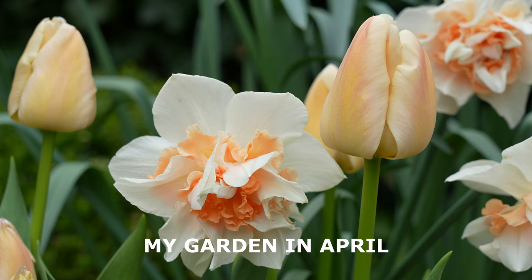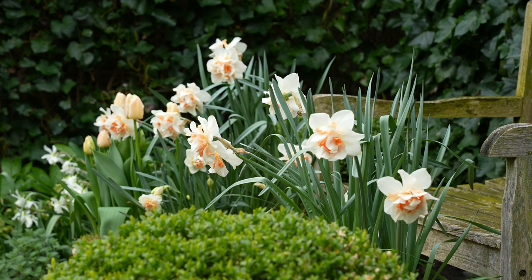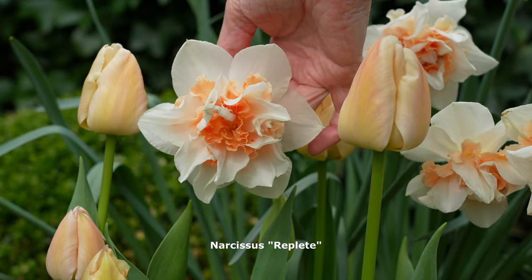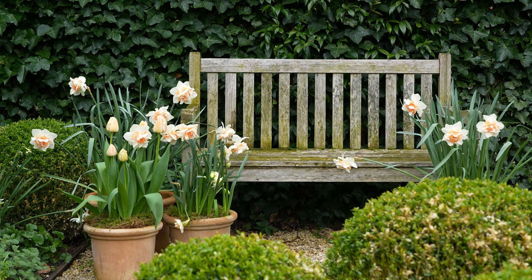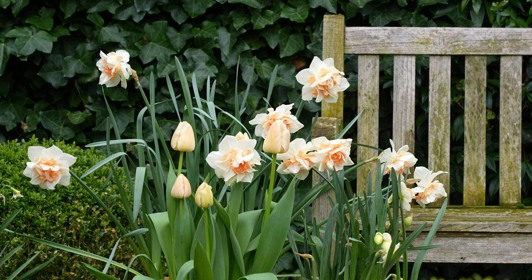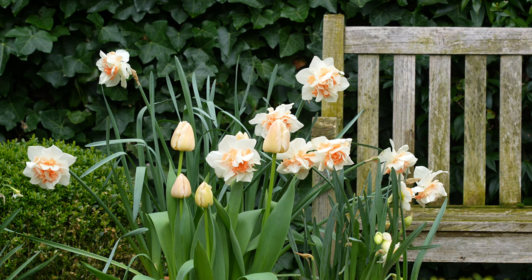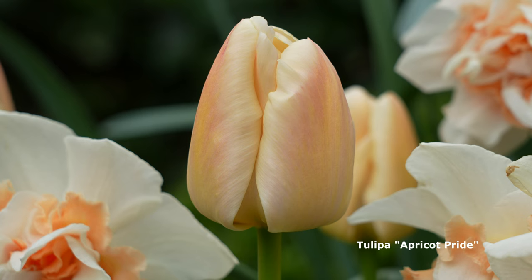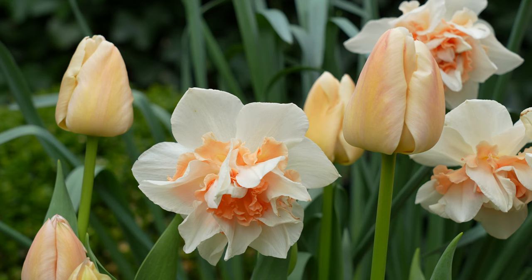Welcome to my garden! At the beginning of April we've had some lovely sunny spring days. In the terracotta pots at the back of my garden near the wooden bench, the daffodils and tulips are now in full flower. I absolutely adore the combination of the soft apricot color of the tulips and the salmon color of the daffodils.